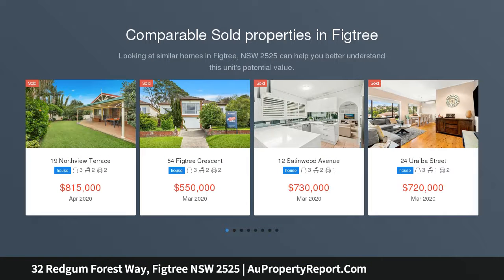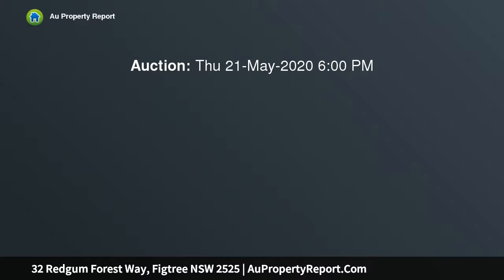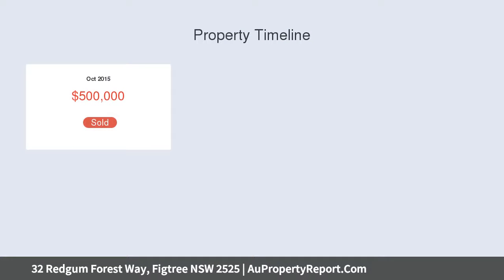Prestigious haven with escarpment views in a quieter estate. Immerse yourself in total luxury in this stunning architect-designed home with breathtaking light-filled interiors, high-end inclusions and beautiful entertaining facilities. Adjoining serene parklands, the level corner block is convenient to Victory Grove and within easy reach of Wollongong CBD.